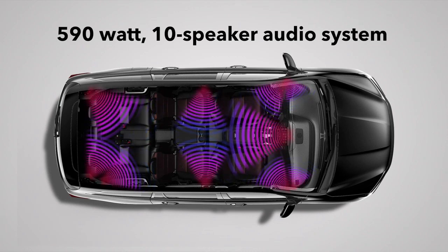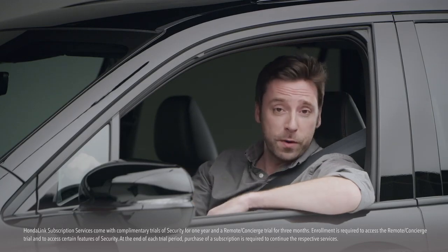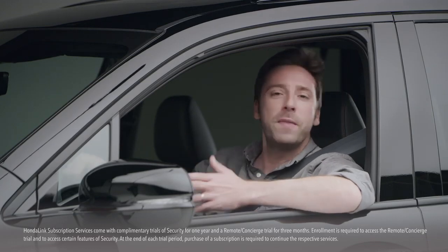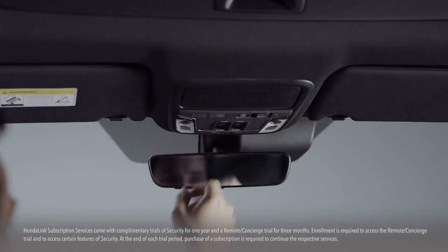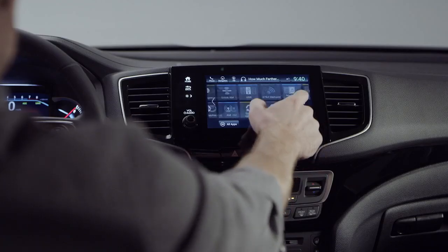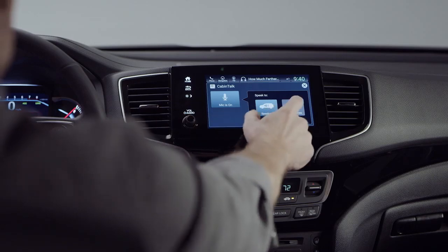Also enjoyed in the Touring and Elite trims. And like those trims, you can also turn your vehicle into a Wi-Fi hotspot, so laptop-using passengers can surf the web while you're surfing the asphalt. You can sign up for Honda Link subscription services and do things like make hotel and restaurant reservations through an agent just by pressing a button. Then there's the Cabin Talk in-car PA system that lets you communicate with the kids in the back, even if they're wearing the entertainment system headphones.